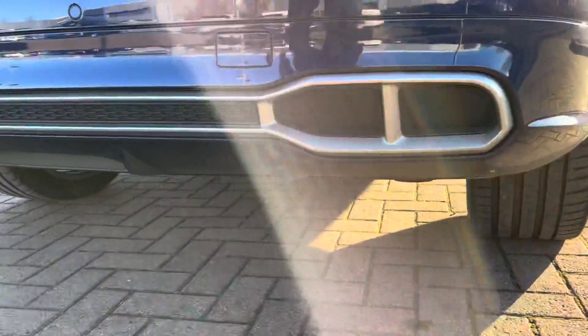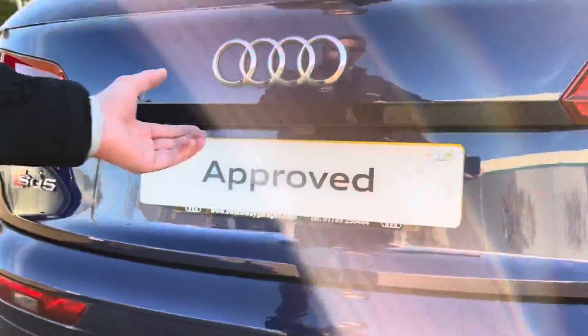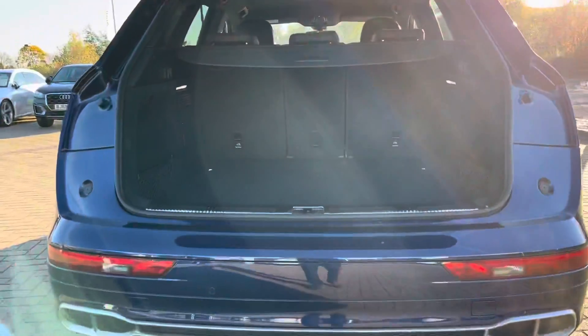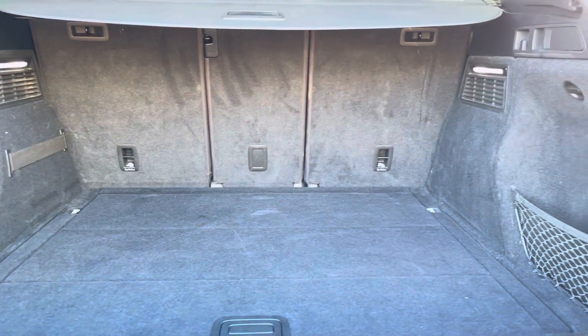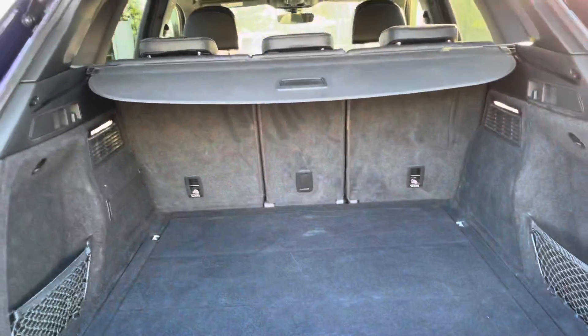This car is really spacious with plenty of leg room. This SQ5 is petrol, it is automatic, and it's done just under 49,000 miles. We do have dual exhaust pipes and also the rear LED indicators. Take a look inside the boot — the boot is really spacious as well, plenty of room here for your golf clubs, your shopping, or maybe if you're heading off on holiday, those suitcases.